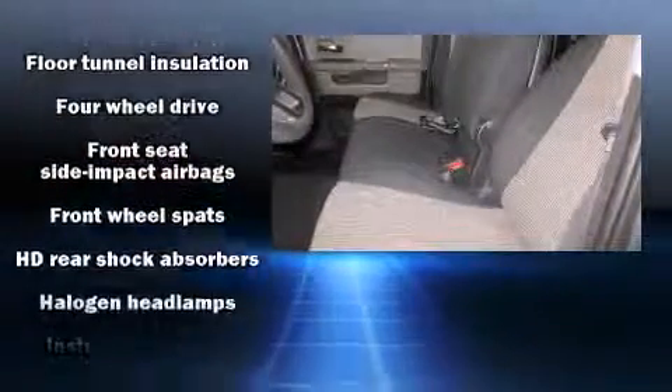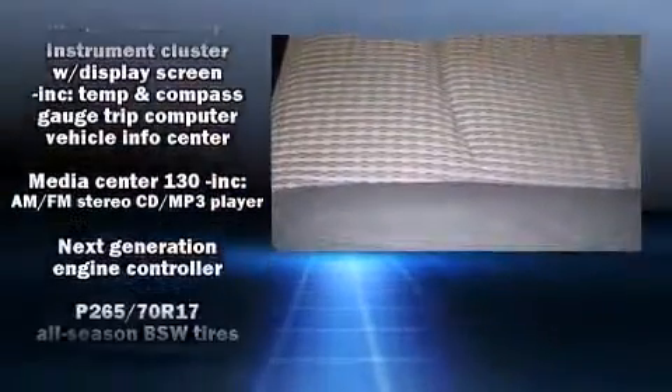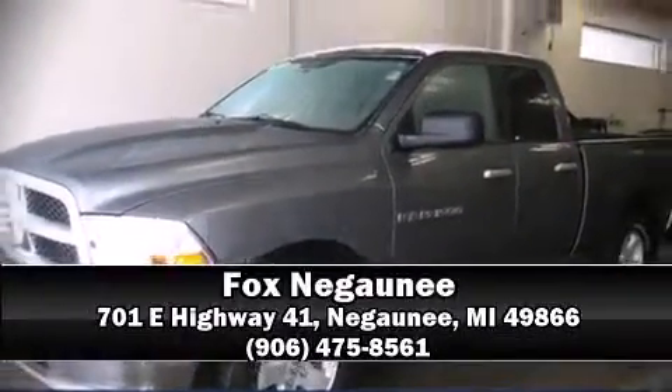Electronic stability control stands out as a technologically savvy innovation, keeping you better connected to the road. It also arrives with a CARFAX history report, providing you peace of mind with detailed information. Stop by our dealership or give us a call for more information.